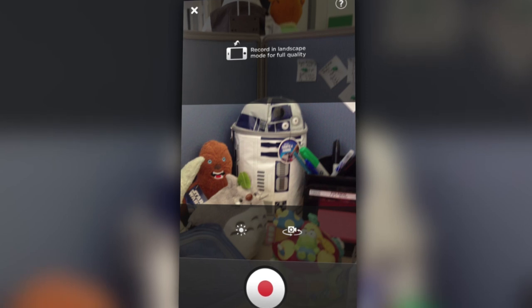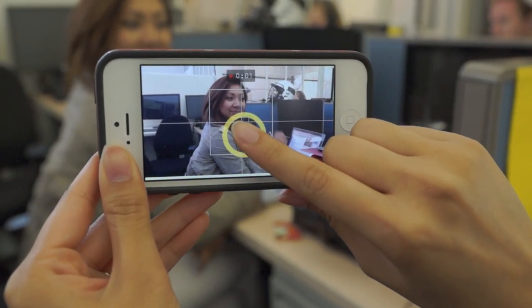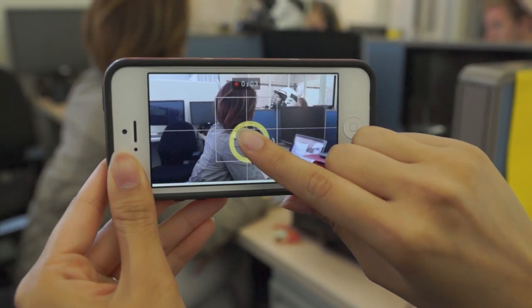The app does its part in the fight against vertical video syndrome by urging you to record in landscape mode. Just like Vine, hold your finger on the screen to start recording video. You can take up to 16 seconds of video at once.